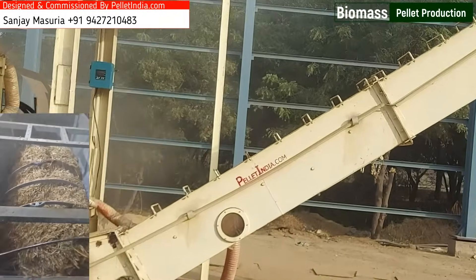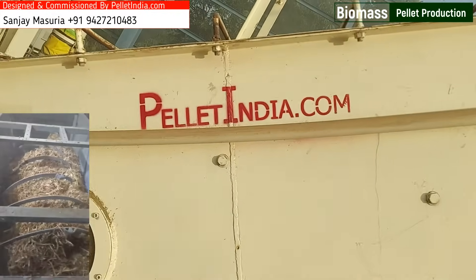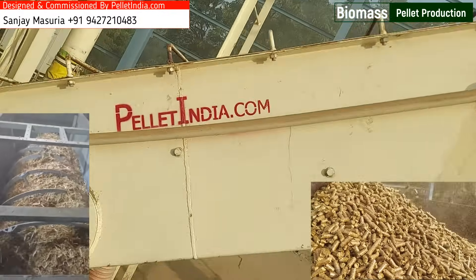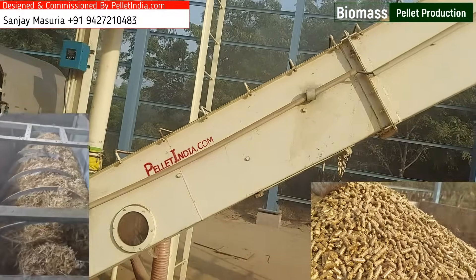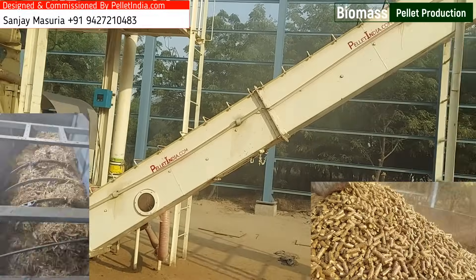World-class Pellet Quality: Pellets produced at this plant meet the highest international standards, featuring high energy content with a GCV of 3,800–4,200 kcal/kg, uniform size and durability, and low ash content of 5–8%, ideal for clean combustion.